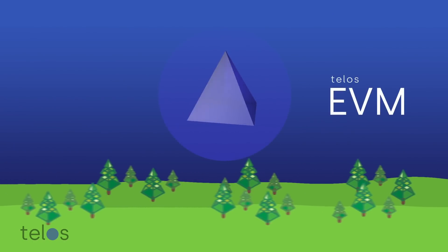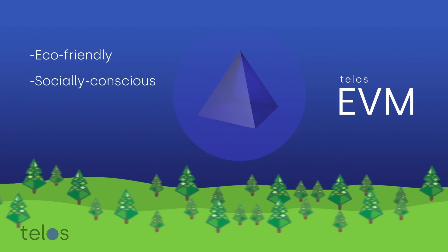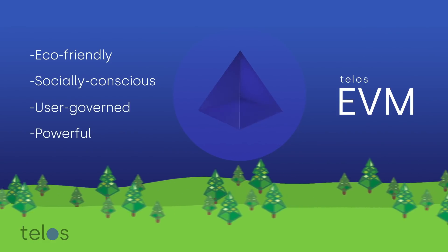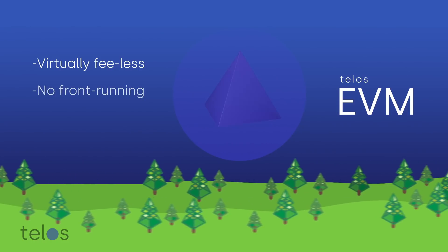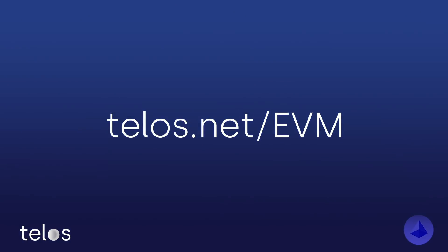Telos EVM is the future of blockchain — environmentally friendly, socially conscious, governed by the users, and powerful. Extremely powerful. All of this at a low cost to the end user, while protecting them from front-running and other scalability barriers. Find out more at telos.net/EVM.